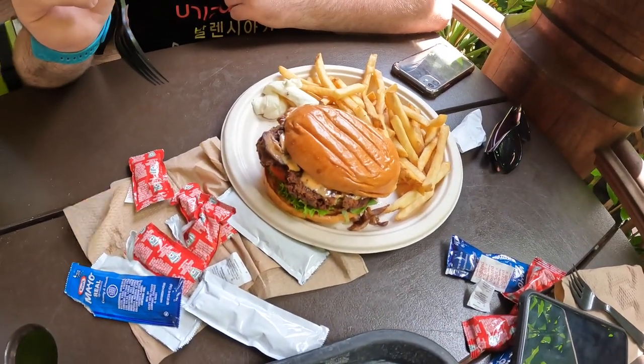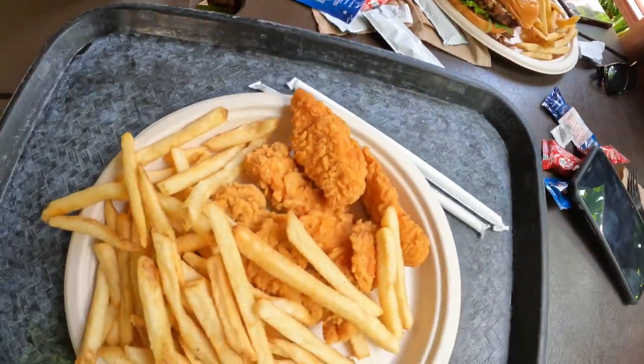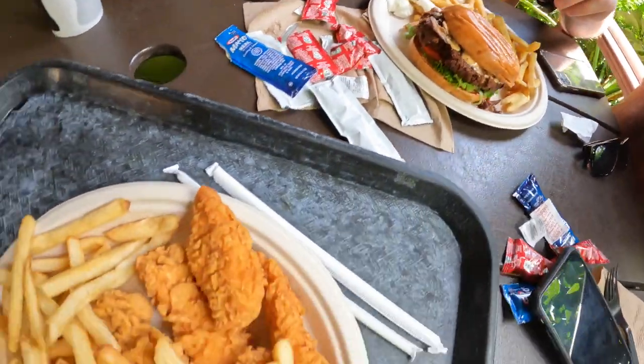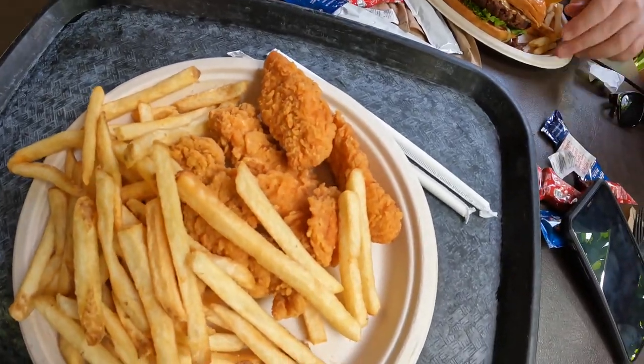My nephew's got a plant-based burger. I've got chicken tenders — because I'm basically a two-year-old — and two drinks. What did it come to in total? The receipt was there... I can't remember... it came to $39.